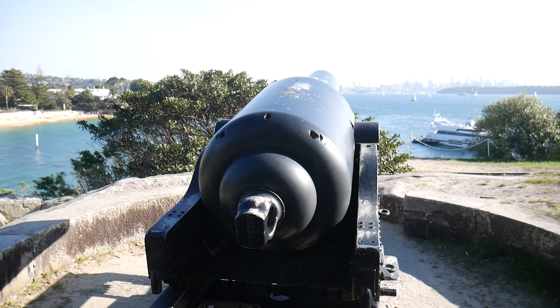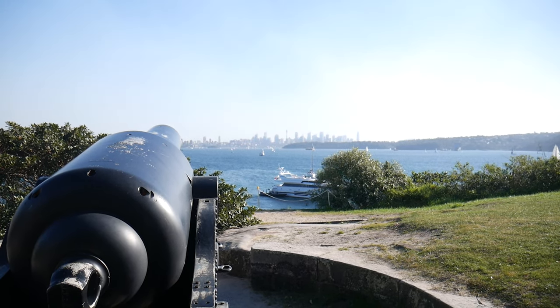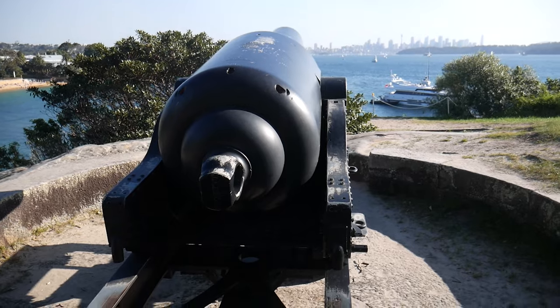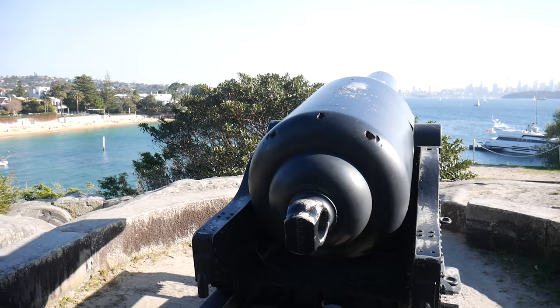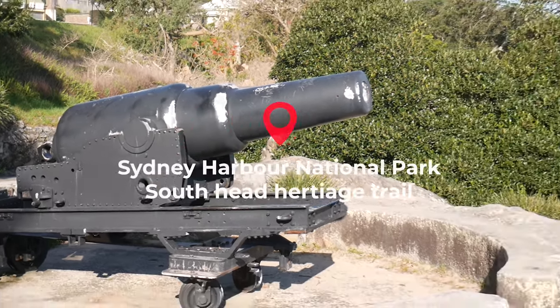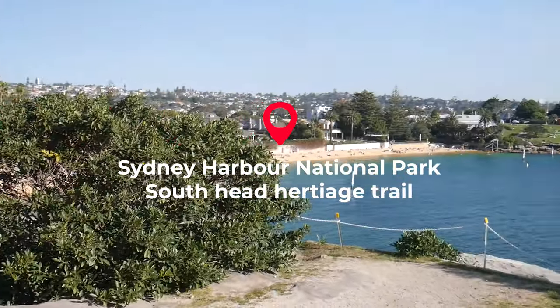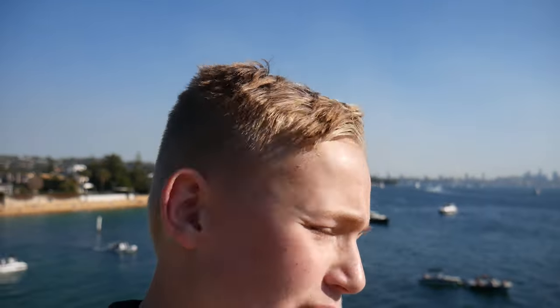I have a feeling this was used during World War One and World War Two — they would shoot enemies with this. It's very historic, at least 100 years old, and all this sandstone we're walking on is 100 years old too. The views are absolutely stunning — absolutely amazing. In my opinion it's one of the best cities in the world to live in and to visit on holiday. I'm very glad I live here.